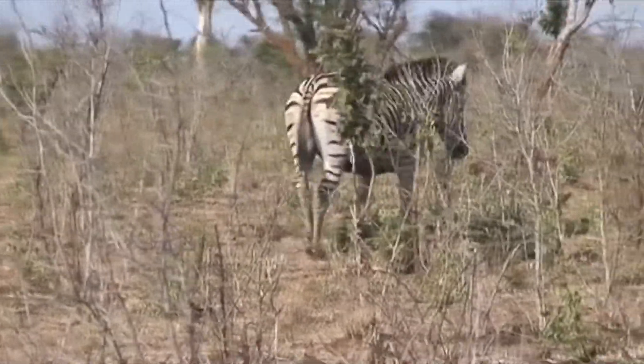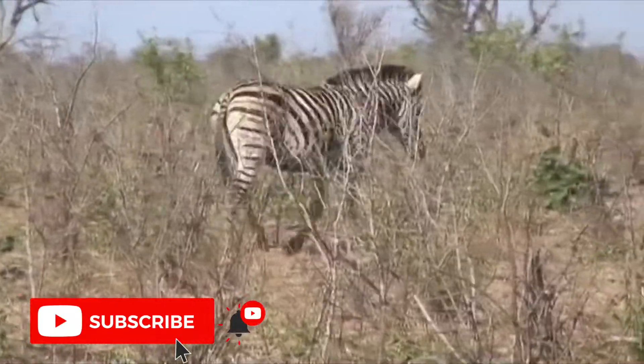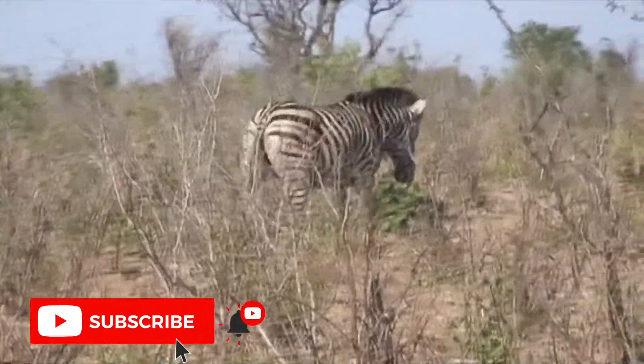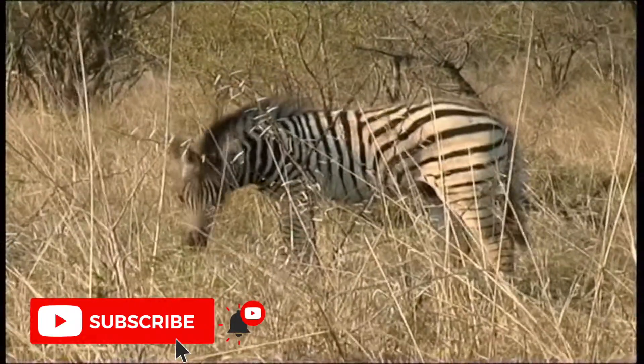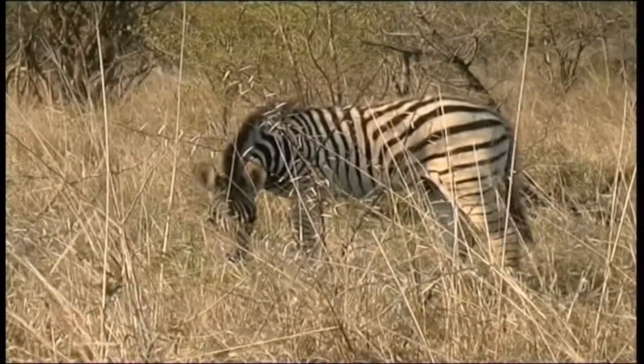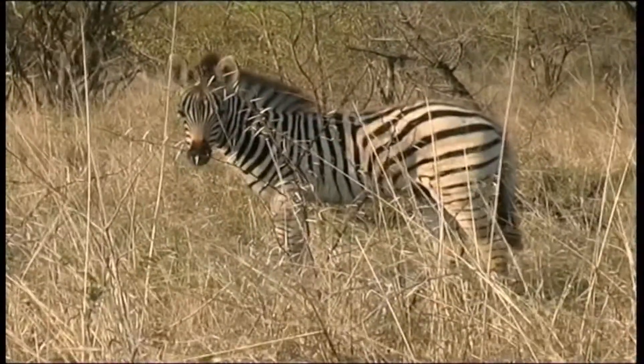Like horses, zebras walk, trot, canter, and gallop. Their great stamina helps them outpace predators, especially lions who get tired rather quickly. A zebra can reach a top speed of 64 km per hour, whereas a lion's top speed is 58 km per hour.